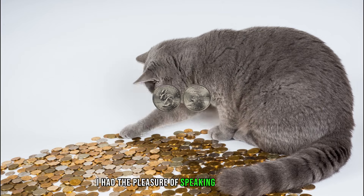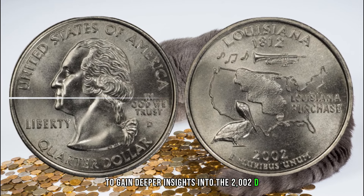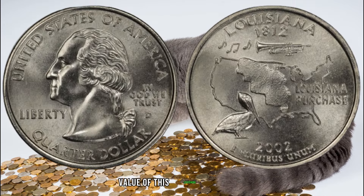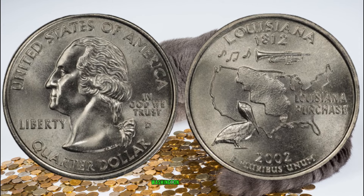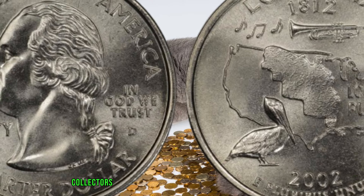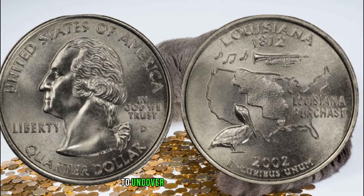I had the pleasure of speaking with a respected numismatic expert to gain deeper insights into the 2002 D 25 cent Louisiana Washington quarter. The 2002 D 25 cent Louisiana Washington quarter, with its unique design and potential minting variations, can indeed hold hidden value. Collectors are always on the lookout for these nuances, making it crucial to examine your quarter closely to uncover its potential worth.